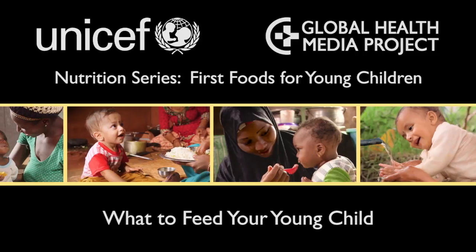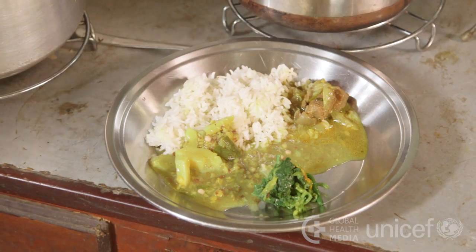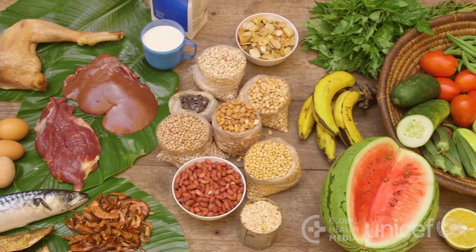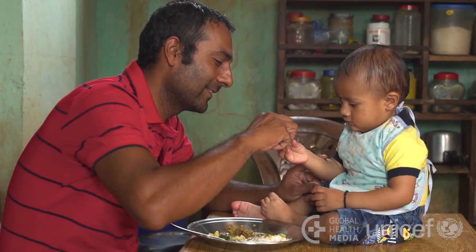What to feed your young child? Your young child needs a variety of nutritious foods to grow up strong and healthy. This video will show the range of foods that will provide the best nutrition for your baby's growing needs.